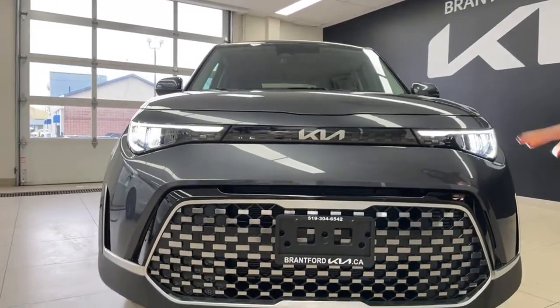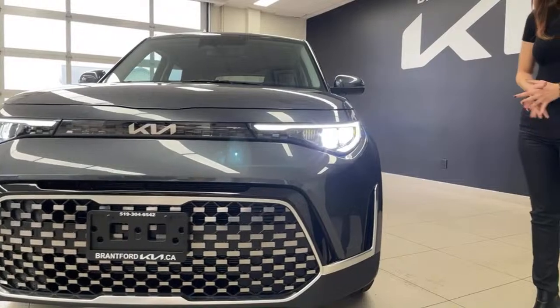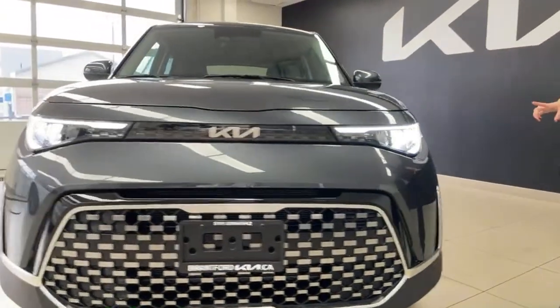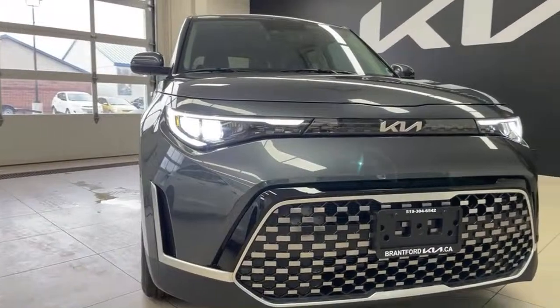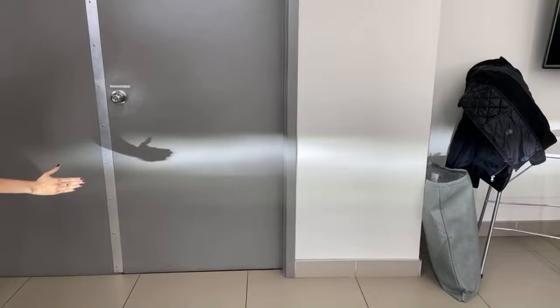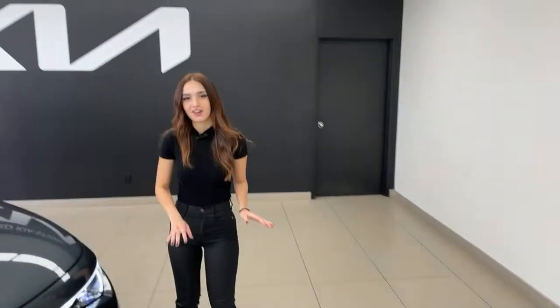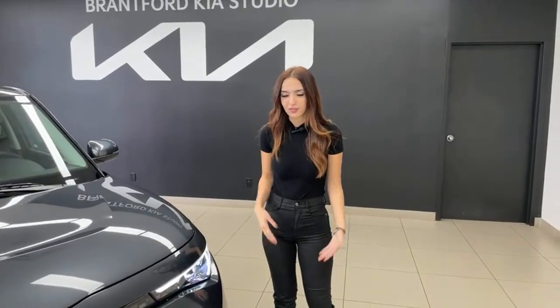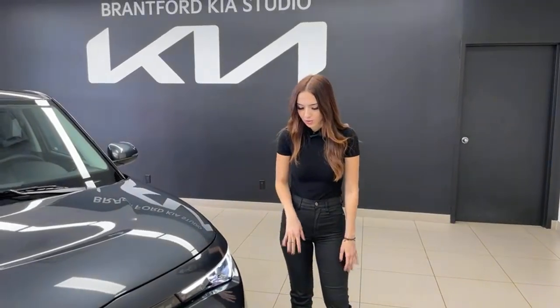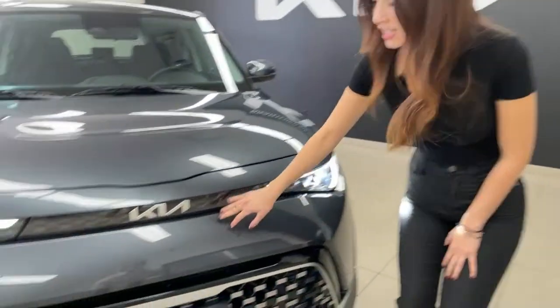Looking at the front end, you can immediately see these razor-sharp LED headlights. One thing I love about the Kia Soul is that this is the EX model — one above the base — and you already have almost full LED headlights. They are incredibly sharp; you can see the cutoff on the wall behind us. At night wherever you drive, visibility is amazing. You still have your high beams as well.